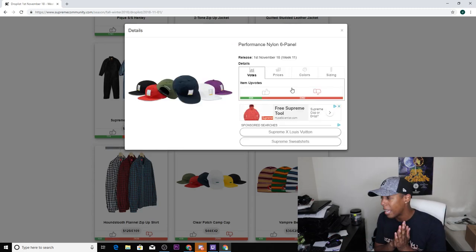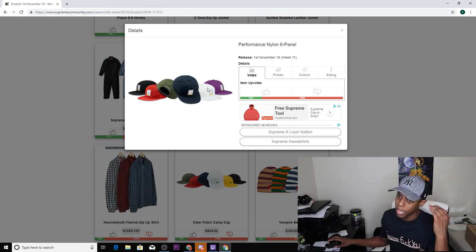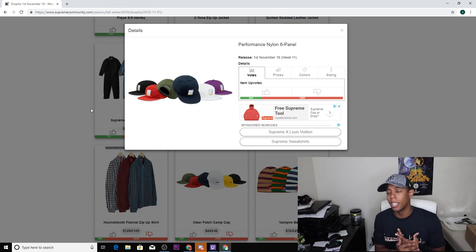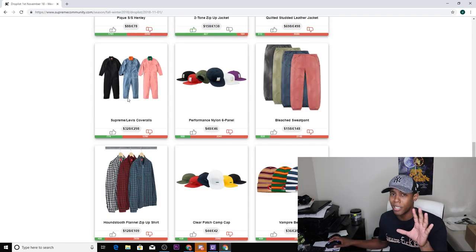Next up we have the performance nylon six-panel cap, comes in six colorways: black, red, olive, navy, white, and purple. It has a patch on the front — looks like an S logo with yellow at the bottom, a silver S, and a silver background — plus the standard Supreme on the back with a nylon clip. I'm not a fan of this at all. I'm not a fan of six-panel hats or really any Supreme hats in general, except for those Lacoste hats which were fire and are doing absolutely amazing right now.